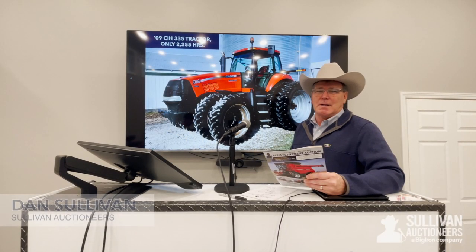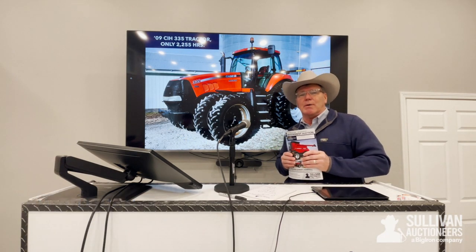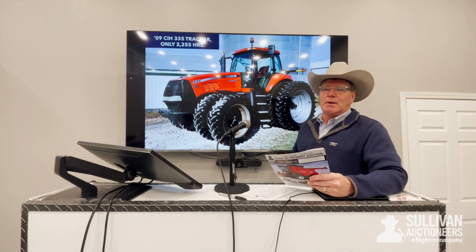Hello, MachineryPete. Dan Sullivan here with Sullivan Auctioneers. Greg, we just are coming off a record November and December. At the end of the year, as always, it's always a busy time. I think we had over 150 auctions in about a 60-day window.